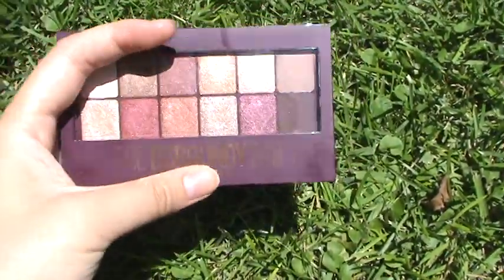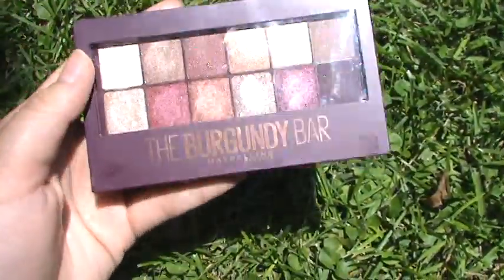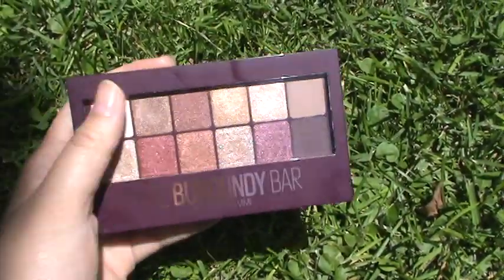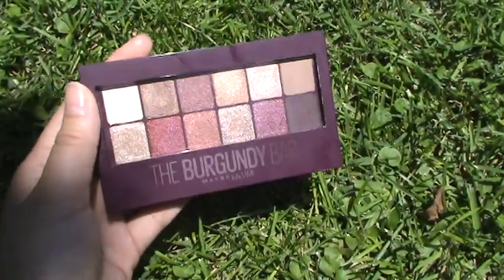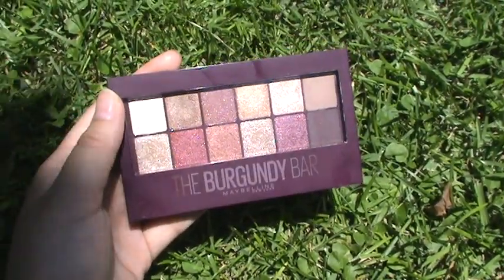This is just a quick video about the Burgundy Bar. Let me know if you guys have tried this and if you like it. I do prefer this eyeshadow quality over the Maybelline City palettes — I think these are a lot better than that. Please leave a comment down below and I'll link some other videos in my description box as well as links to my other social media. I will see you guys next time.